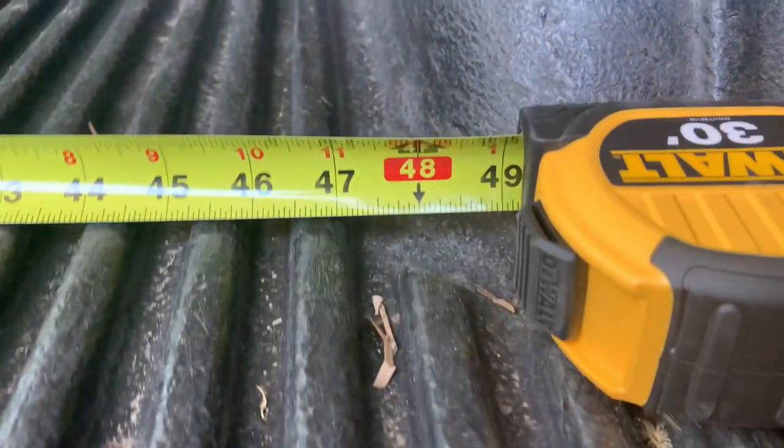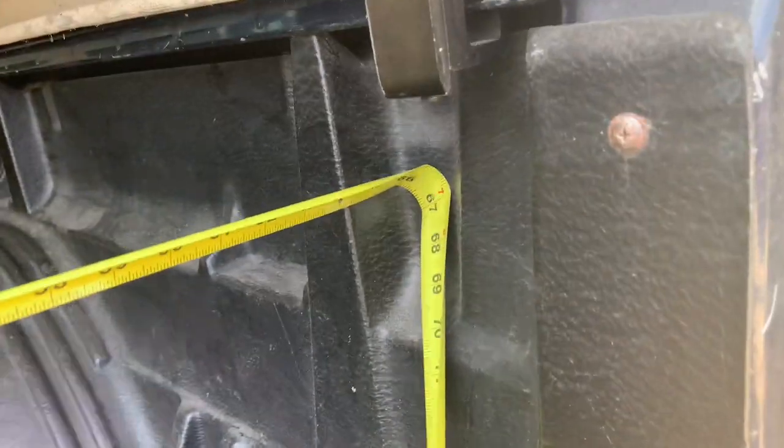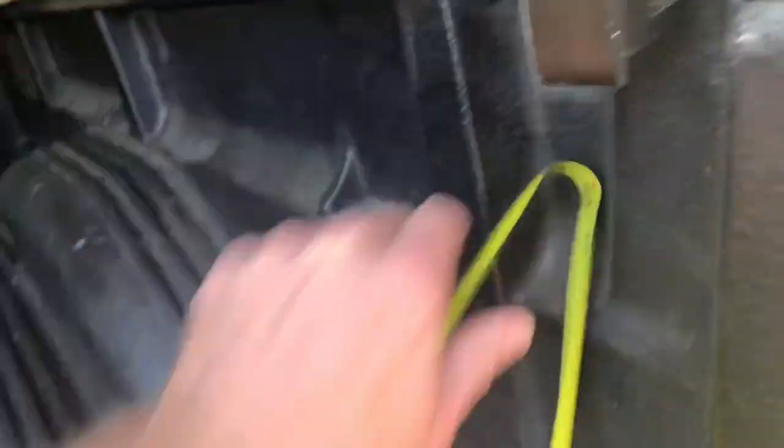It's just over four feet between the wheel wells — I've got 49 inches with the bed liner in it — and you're at 67 inches across the main part of the bed.